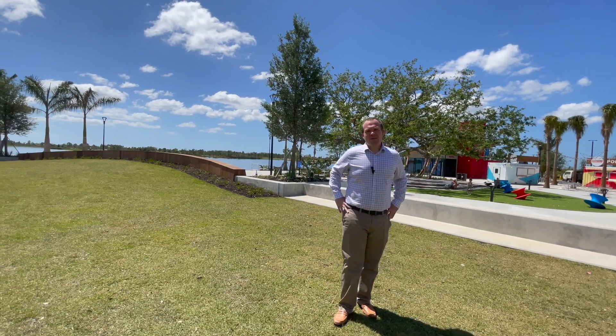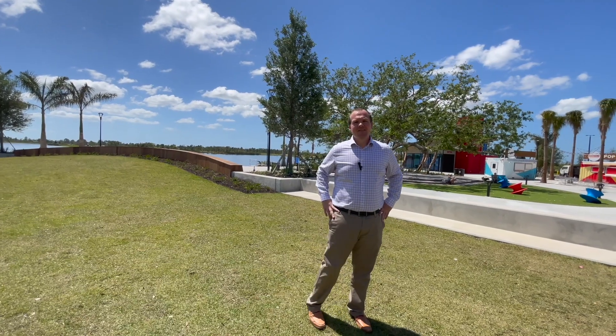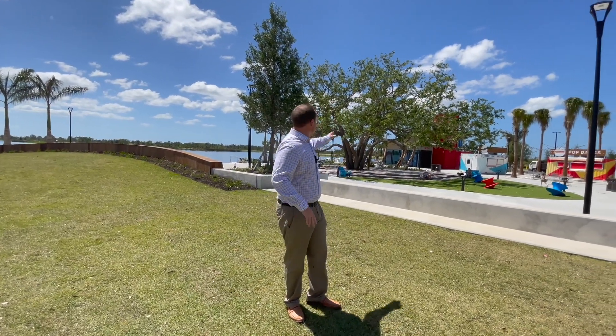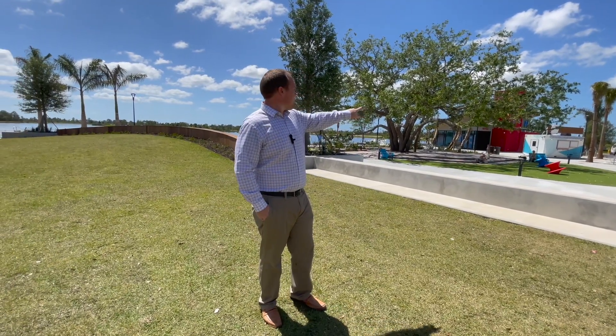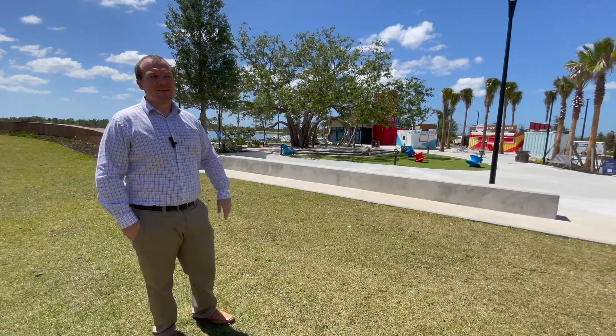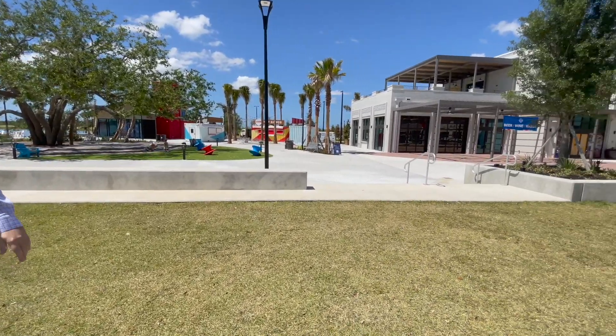Some of my favorite features in Welland Park is that they made a nature trail around the lake and also kept all the existing oak trees — as you can see over here — that are almost 100 years old. What I also love about Welland Park is the permanent food trucks that they will always have open down here. And we're going to have an Oak and Stone with a rooftop bar so you can enjoy the lake views.